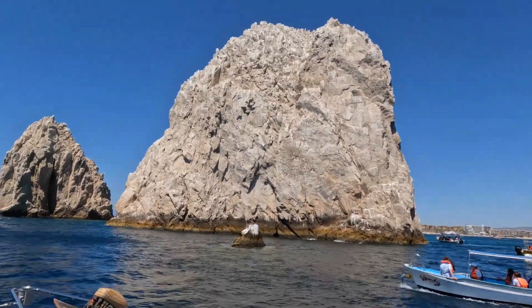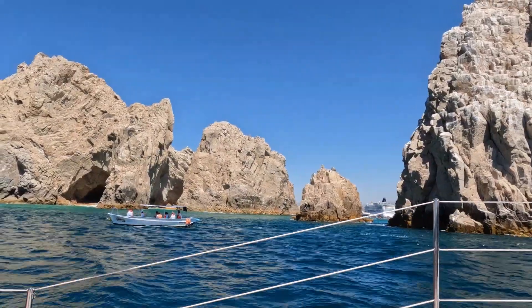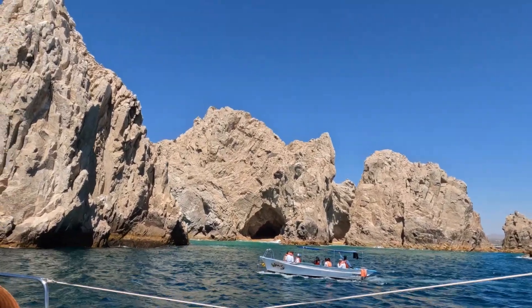This is Land's End. Once we come around this rock, we are leaving the Sea of Cortez and entering into the Pacific Ocean.